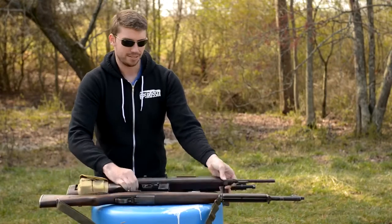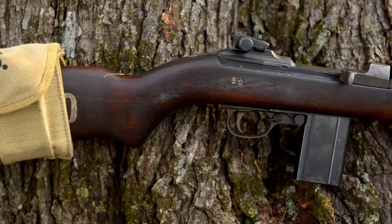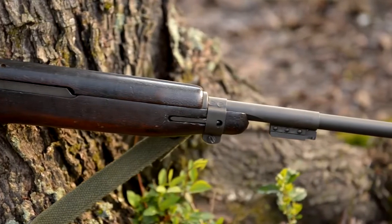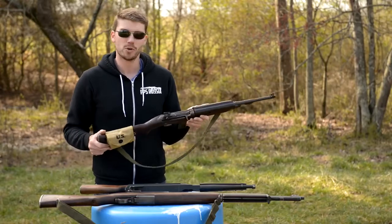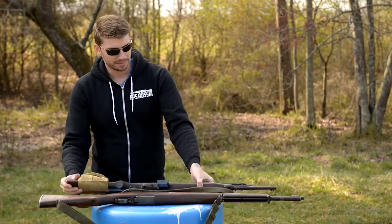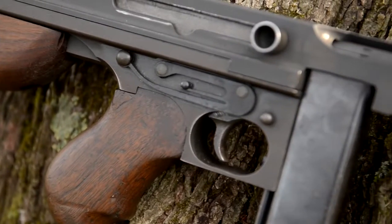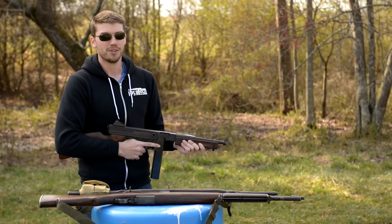We've also got this M1 Carbine, so this is sort of between the rifle and the pistol as far as the caliber. It's a .30 caliber bullet, more of a pistol cartridge. There were some plans to replace the 1911 with this as a sidearm. If you can imagine this in a holster, I'm not sure how well that would go, but this was something that paratroopers, medics, people like that carried. It was sort of a backup weapon. And then we've got the Tommy gun, with .45 ACP raining out of it at a very high rate of fire. We've got some interesting targets and interesting weapons — it's going to be a good day.